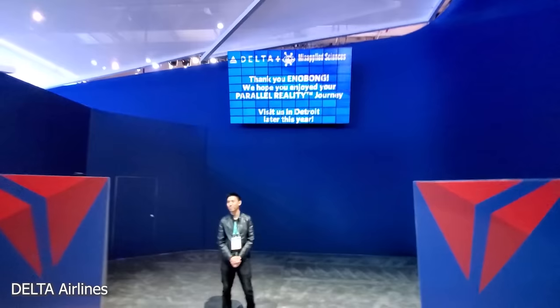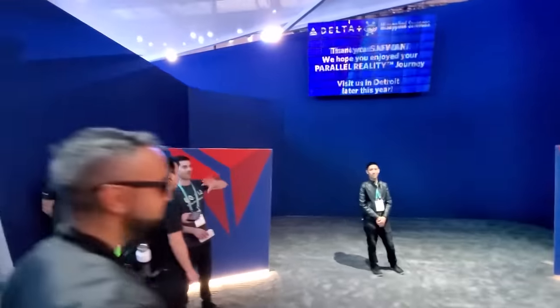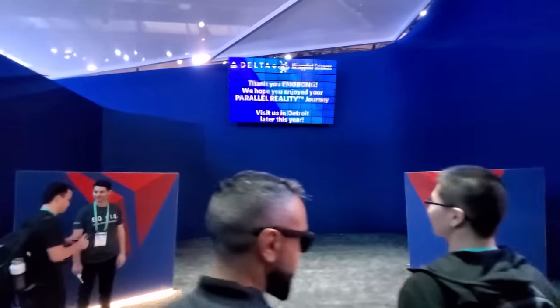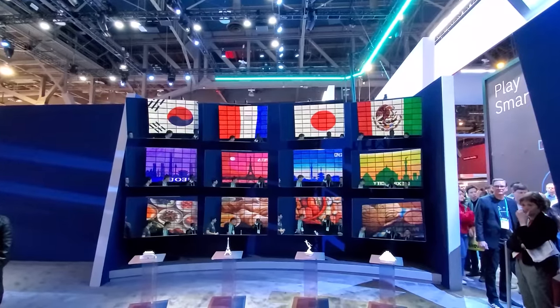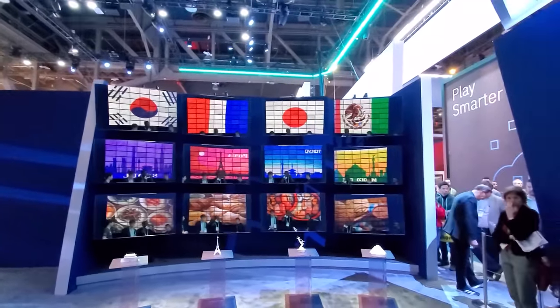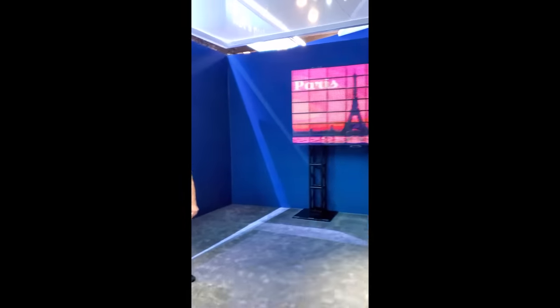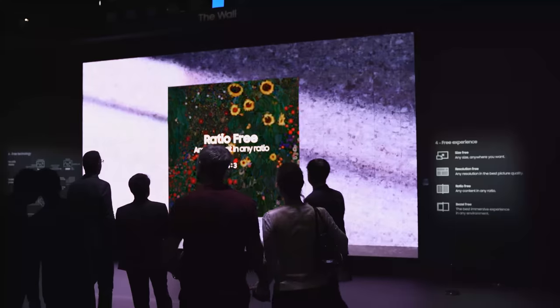The biggest thing Delta showed was Parallel Reality — a new way of getting airport information dedicated specifically to you. You walk up to an airport monitor screen and the information is only visible to you; no one else can see it. It uses cameras that track your shape and pair with your boarding pass, tailoring the screen to you and your language. Delta also showcased features in their new app that let you continue watching movies from the plane offline for 24 hours after you've left.